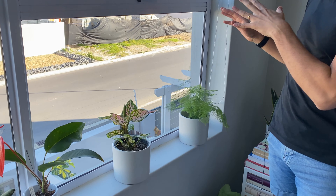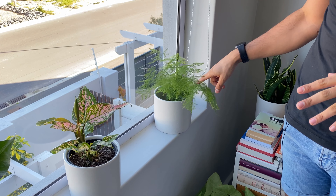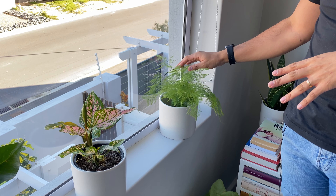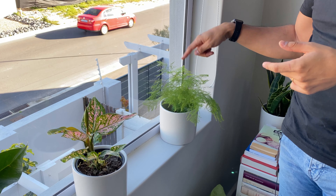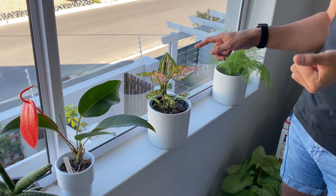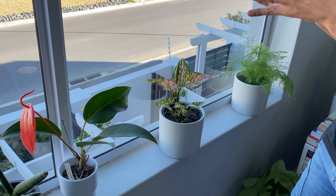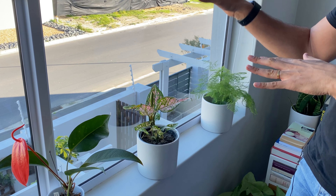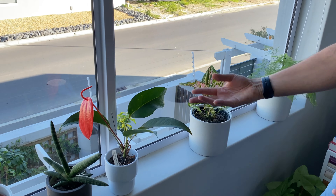The first plant on the windowsill is a small asparagus fern — a very easy-to-care-for indoor plant that likes indirect light but no direct sunlight. Next to it is an aglaonema, also a really easy-to-care-for plant that does well in lower light, but here it gets bright indirect light and is thriving.